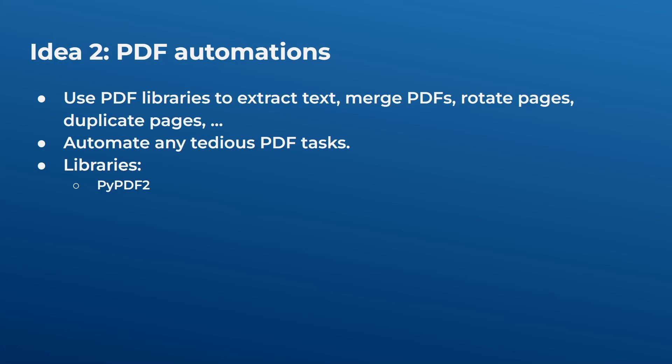Idea two is PDF automation. If you work with a ton of PDFs and sometimes want to extract text, merge PDFs, rotate pages, or duplicate pages, you can automate those tedious tasks using a library called PyPDF2. You can create a script that will merge ten PDFs together, rotate some pages, and more. You can also take it further and build a graphical user interface desktop app for this.